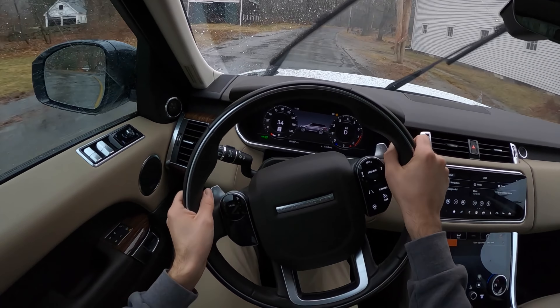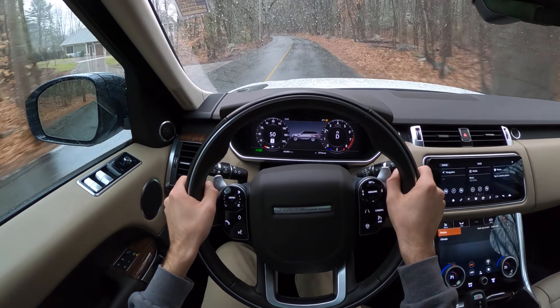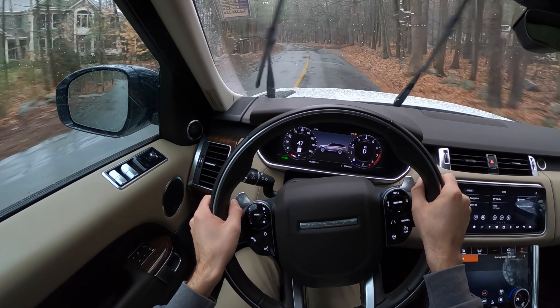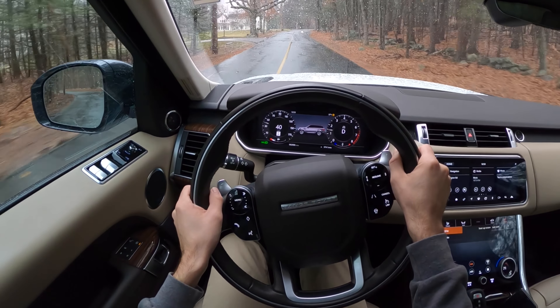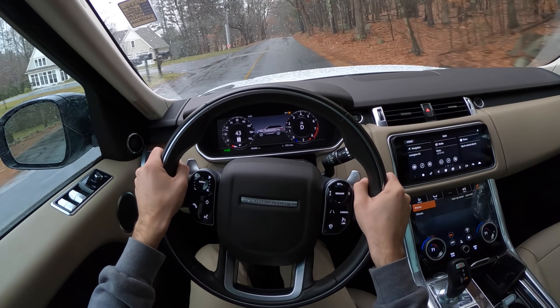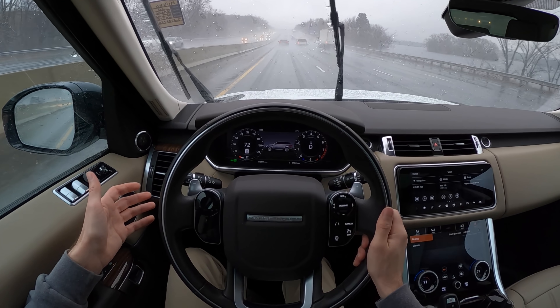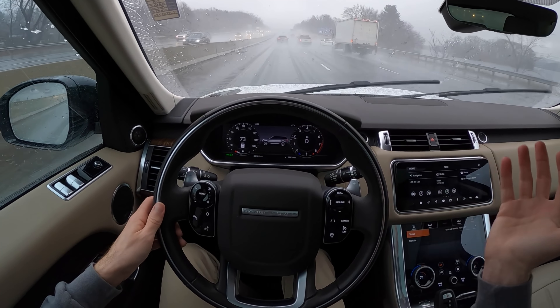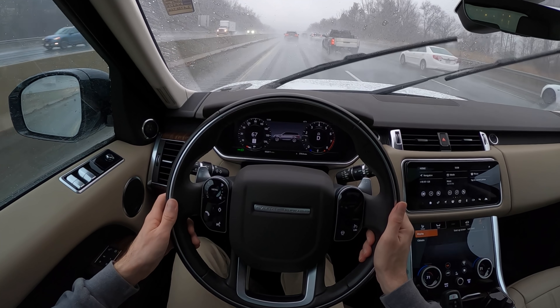Yeah, I don't have a care in the world. I'm not worried about it, and it sounds snarling mad — that's on tap anytime you want it. This transmission channels power to the ground so efficiently and quickly. I was unaware — I didn't know how good these new Land Rovers were. Final thoughts on the Range Rover Sport P525: it's got 518 horsepower, it's quick, it's a throaty V8 that makes you want to keep pressing the pedal.